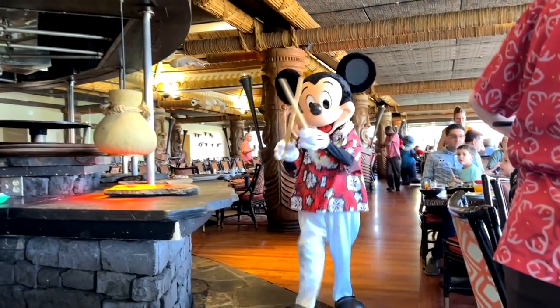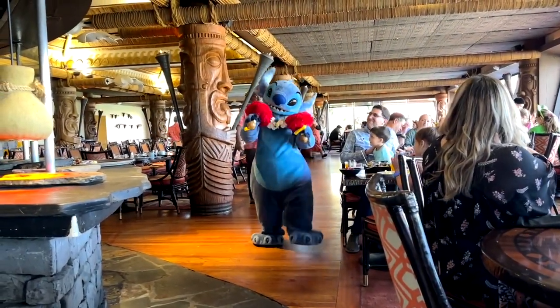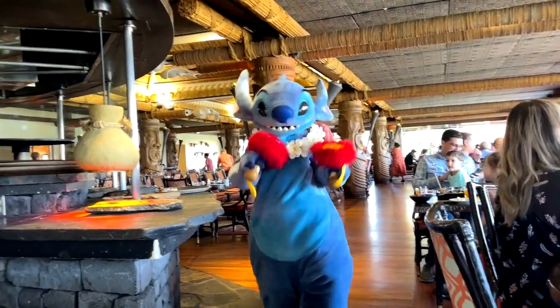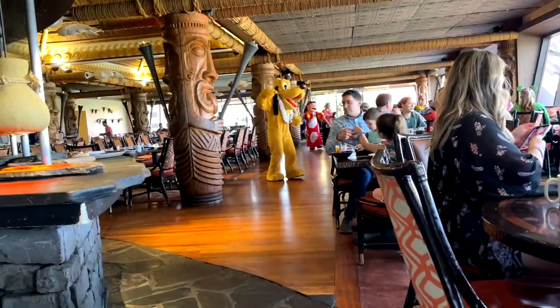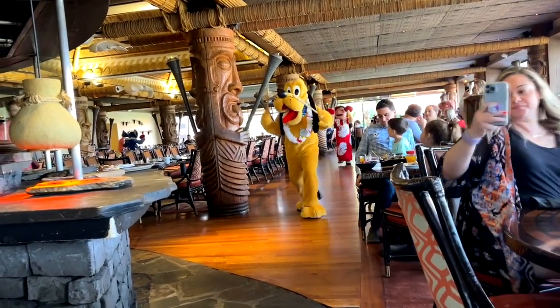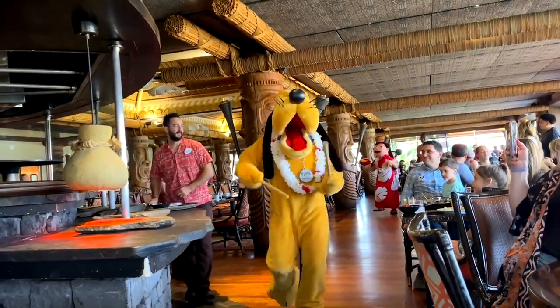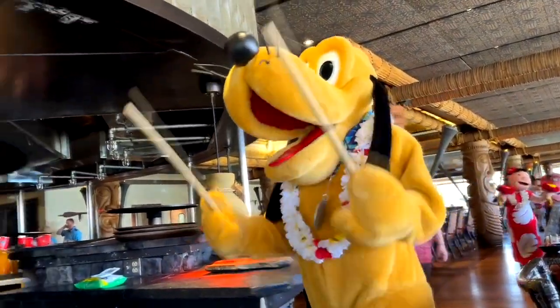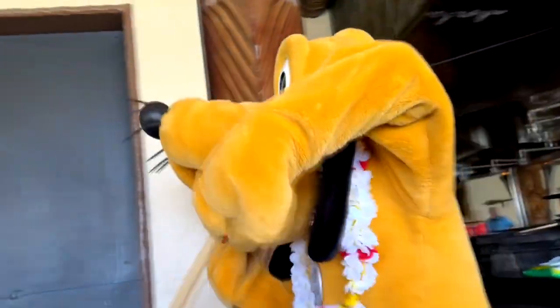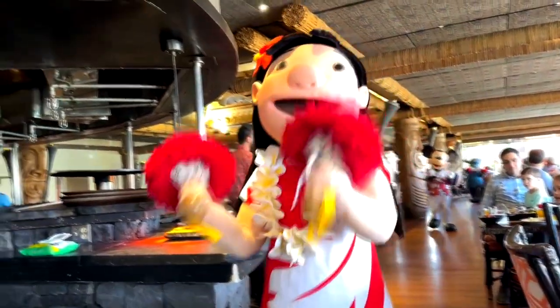As you're enjoying your bread, juice, and coffee, the characters start putting on a show. They wander around the restaurant from time to time doing a little dance with some music, playing around with the guests, and just having a good time — letting everybody clap and have fun. Look at Pluto — Pluto knows how to move! Who knew Pluto was such a beast on the dance floor? And then it's followed up by cute little Lilo.